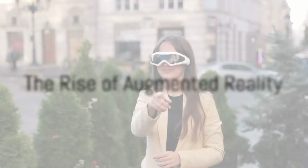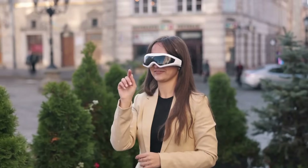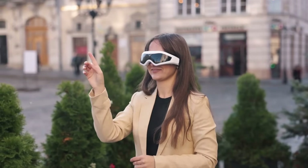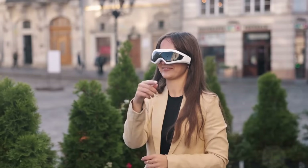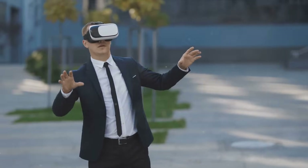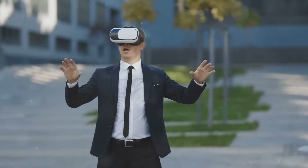What if we told you that you could enhance your reality, rather than replace it? Welcome to the world of augmented reality, a technology that superimposes digital information onto our physical surroundings, creating a blend of real and virtual. The journey of augmented reality, or AR, began with its early uses in military applications.